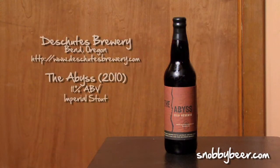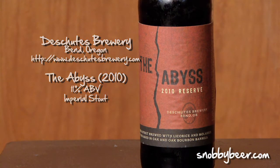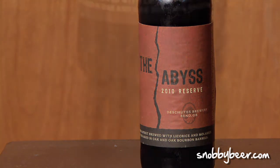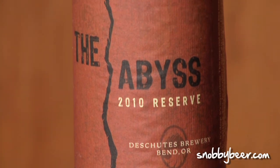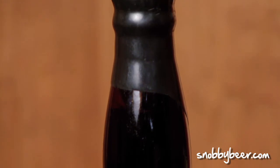Welcome back to Snobby Beer Reviews. I've got a really exciting beer — this is Deschutes The Abyss. If you know anything about beer, you'll know about this one. It's regarded as one of the best imperial stouts out there. This is the 2010 bottle; one third of it is aged in oak and bourbon barrels, and it has licorice and molasses in it. I've been sitting on this for almost a year, waiting to crack it open — kind of a late birthday gift to myself.